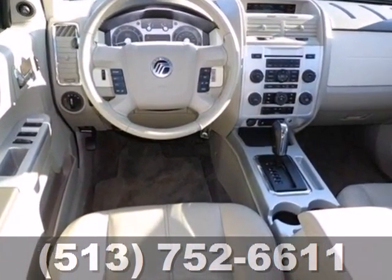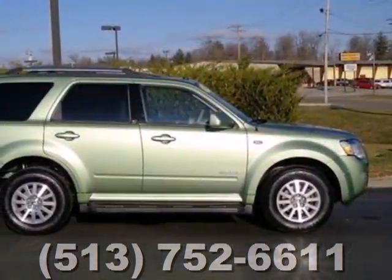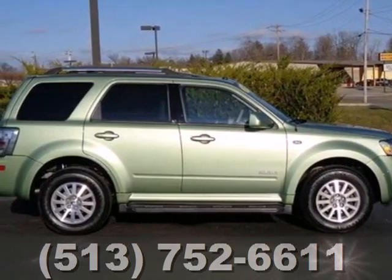You want complete peace of mind when it comes to your family's transportation. And this Mariner delivers with a wide array of standard safety features and a rock-solid chassis. See it for yourself today.